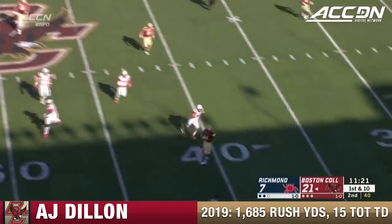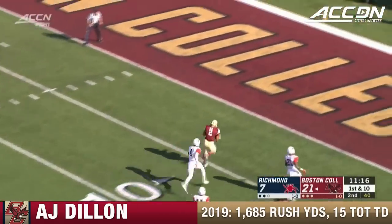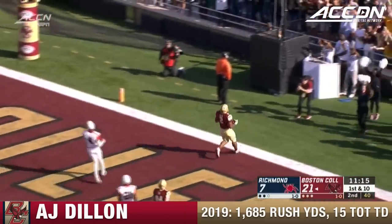There's been some talent and is some talent here at BC. I like that guy — A.J. Dillon — tiptoes down the sideline, cuts it back into the end zone.